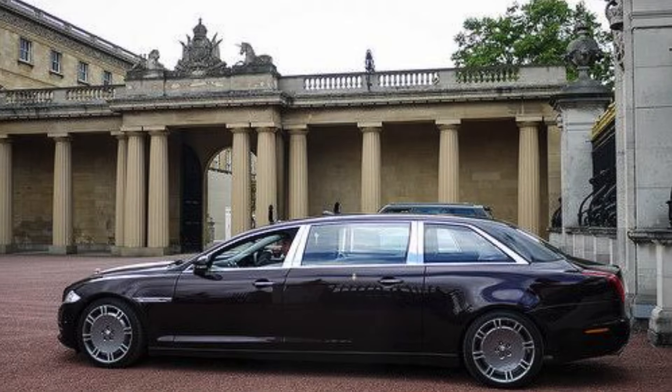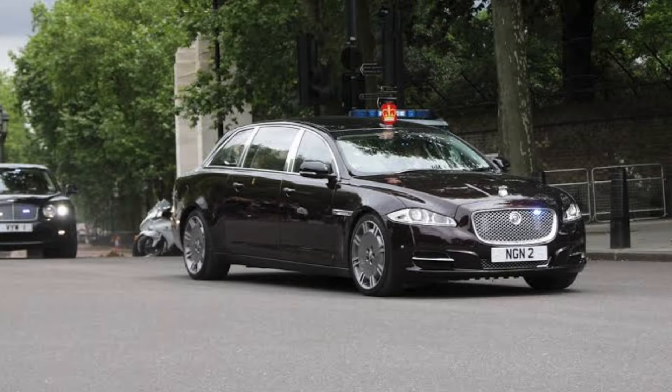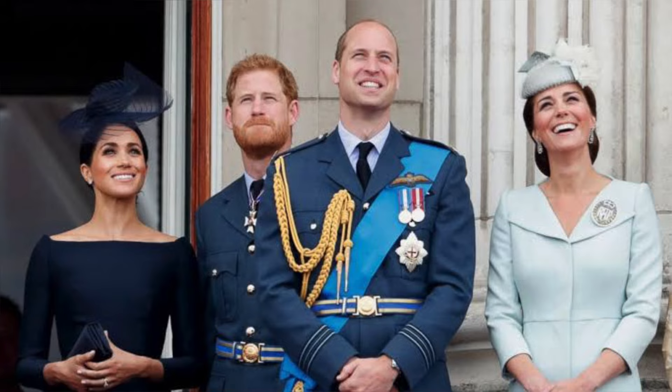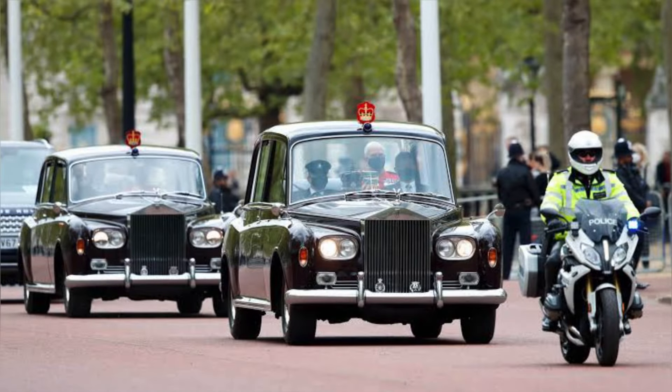From state functions to private estates, these cars are more than just vehicles. They are a part of the royal family's heritage and image. Each car tells a story of British craftsmanship, royal history, and timeless elegance.